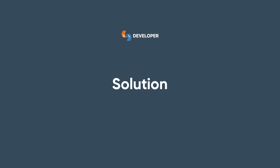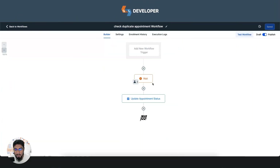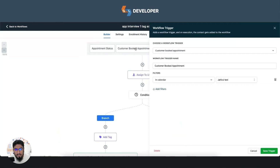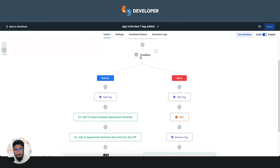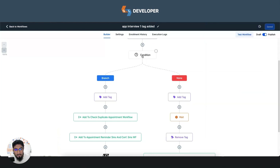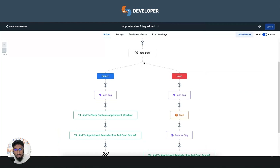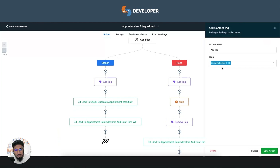For the solution, I created two simple workflows that work together. When any new candidate books an appointment, they enter the first workflow, which checks a tag called 'interview booked 1'. If it's a fresh candidate, the tag is not found, so they proceed to the next step and get the 'interview booked 1' tag added.